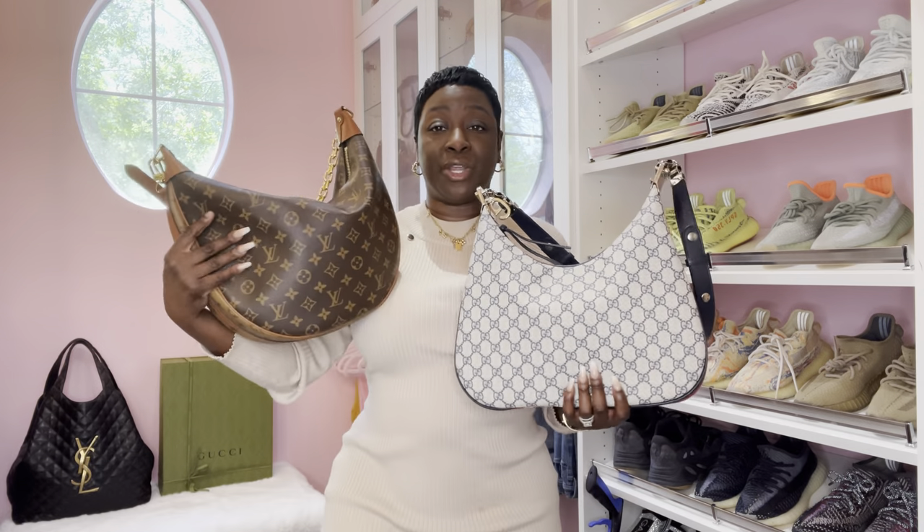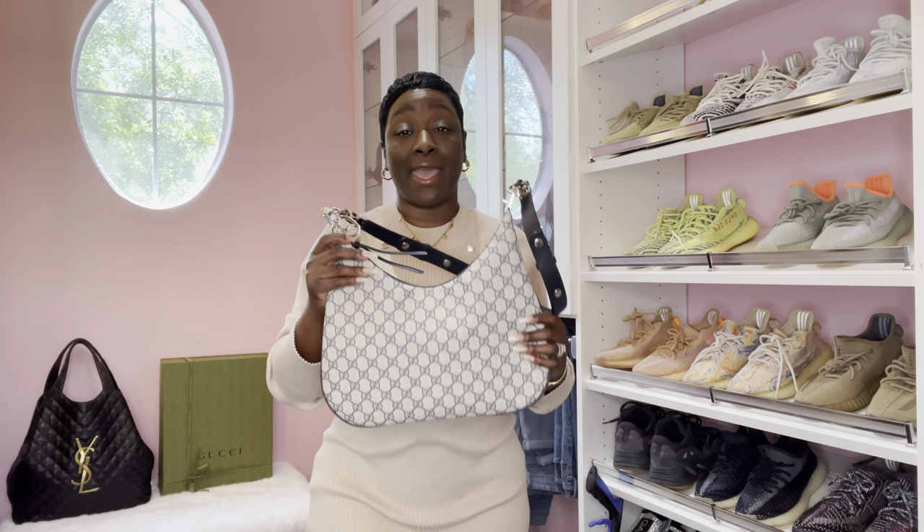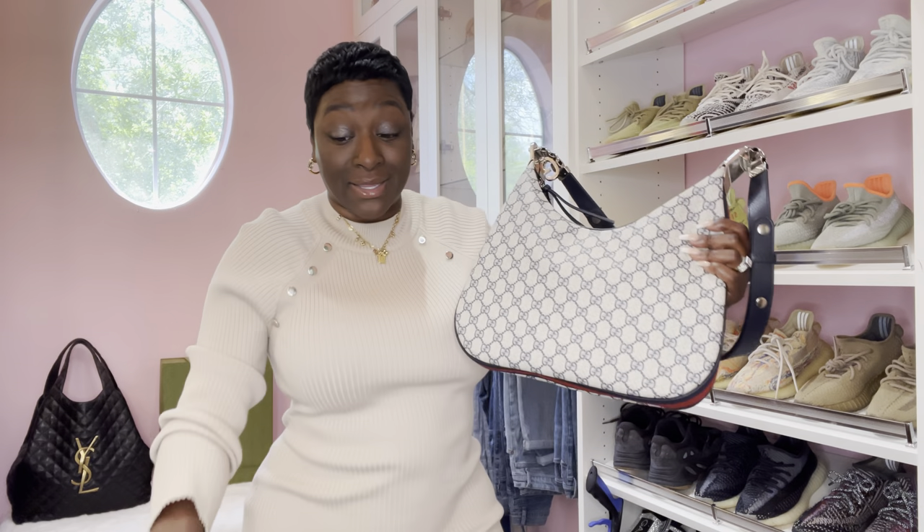One other thing I want to talk about is the canvas. It seems like this canvas is coated with something - it doesn't feel the same, which we know since they're two different companies. A lot of you guys are concerned about the creasing of the handbag; I do not feel these handbags will crease at all. If they do, I will be the first person taking these handbags back because of the price. This canvas feels more protected and more structured than the Loop GM.